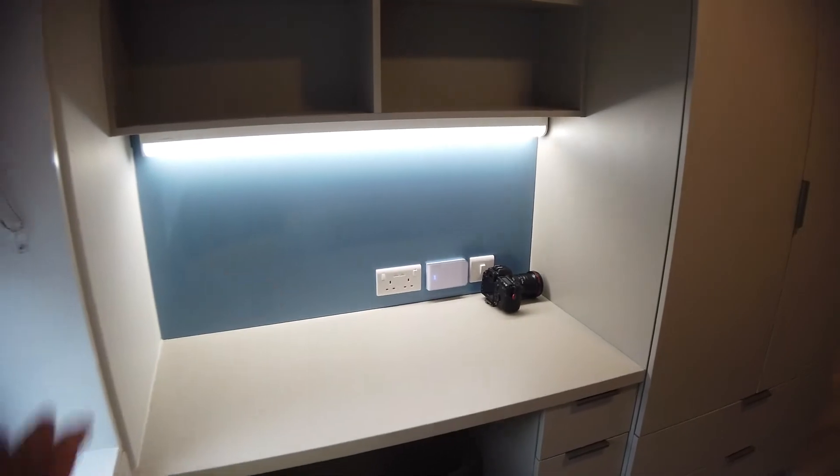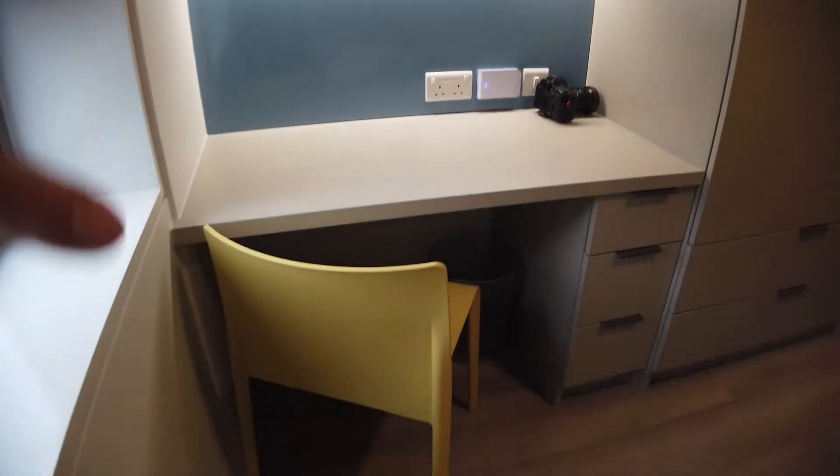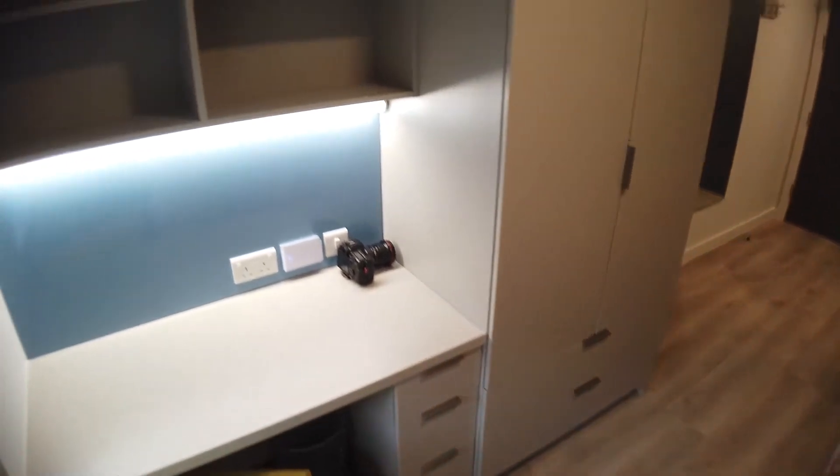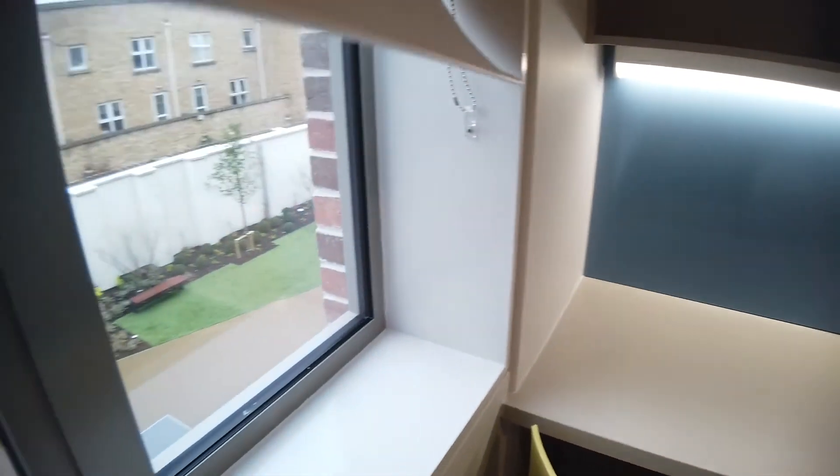So this is how it looks. This is the desk here, you have a light over the desk, a chair, drawers, closet and shelf, and that's the view from the window.